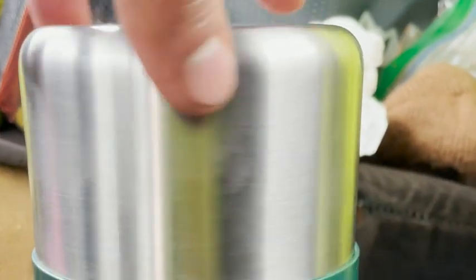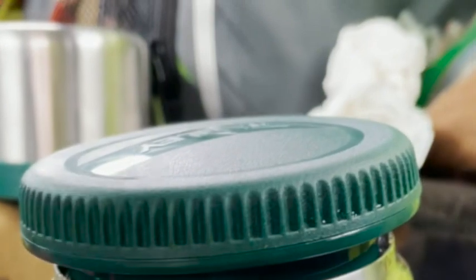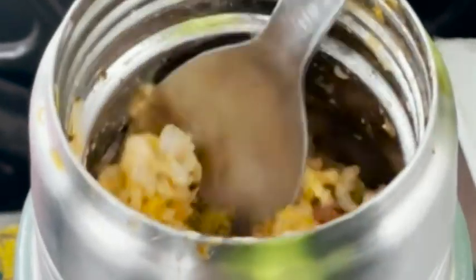My husband takes these to work for lunch. We fill them up in the morning — what you do is fill it with hot water to prime it, and then you put the food in. It keeps food good for quite a long time, so he has a nice warm lunch at lunchtime.